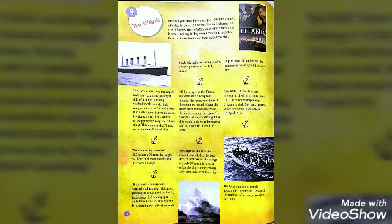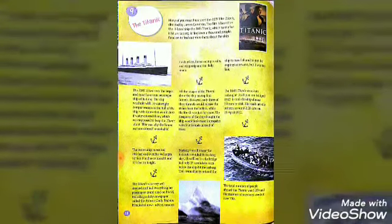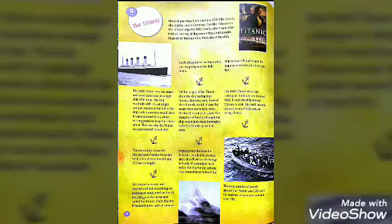I am going to stop here. Please do comment in the comment section for your attendance — it is mandatory for everyone. Please read chapter 9, the Titanic, again at home. Thank you so much. God bless you.